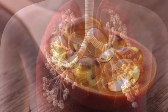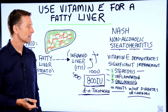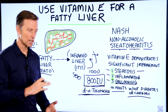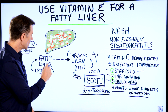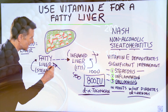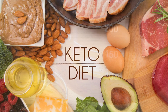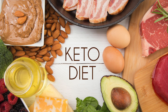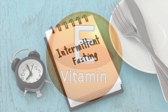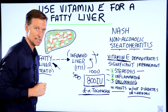Just by taking vitamin E and not changing your diet probably is not going to change this that significantly — it may a little bit. But if you actually change your diet and cut out the carbs that are causing this — driving the fat in the liver, especially high fructose corn syrup — by doing the healthy version of the ketogenic diet with intermittent fasting, and then add vitamin E on top of that, that'll be like the icing on the cake.